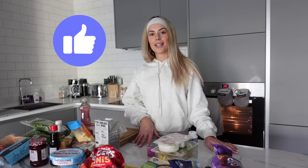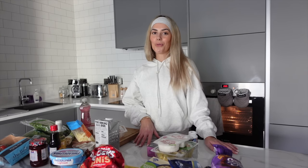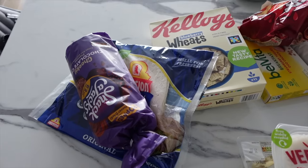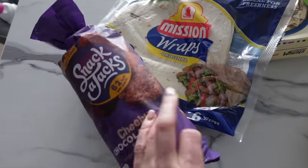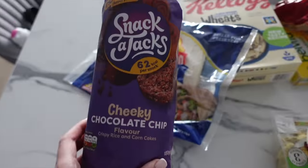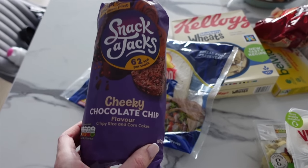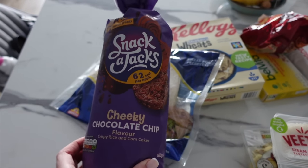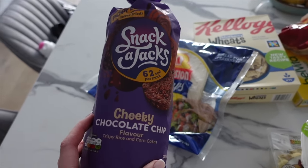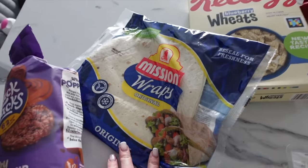But before we get into the video, make sure that you like this video and subscribe to my channel, and let me know what you want to see next. So starting first with carbs — I went a little bit overboard. We've got some Snack-a-Jacks because these I find are the best thing to eat when it comes to getting up your carbs. They're virtually zero fat, zero protein. So it's a really good thing to eat if you're trying to bulk up your carbs, and obviously when you're building muscle, carbs are key.